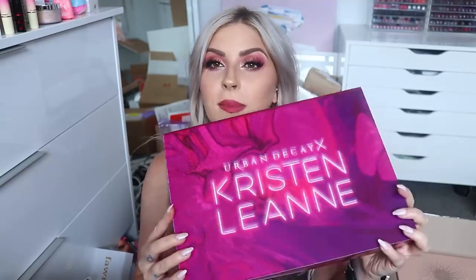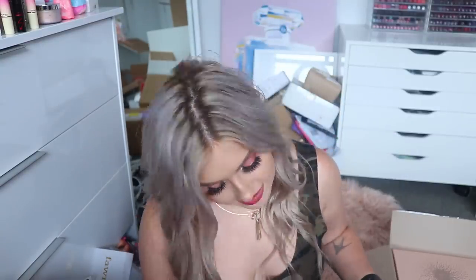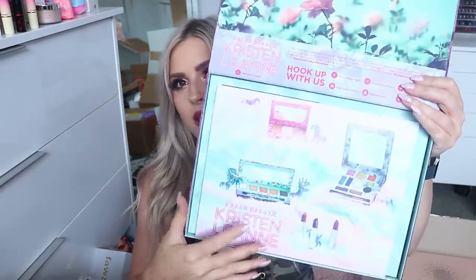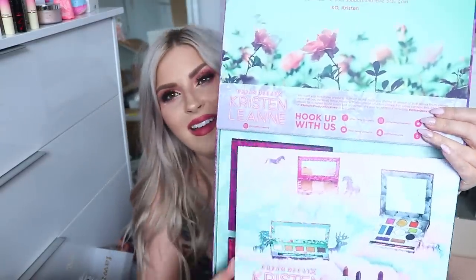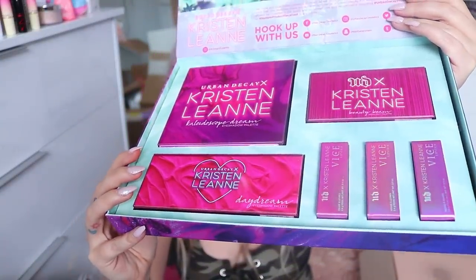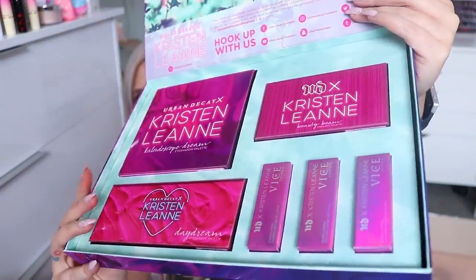Next up we have the Urban Decay Kristen Leanne palette collection. I've been filming for like two hours straight, so I don't even know what's happening anymore! The box is so cool and on the inside it looks stunning. Kristen Leanne is a YouTuber and she is super beautiful — so I'm so excited to try this out. It's pretty cool that she did a collab with Urban Decay.